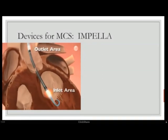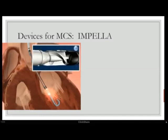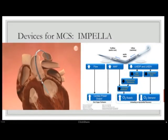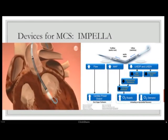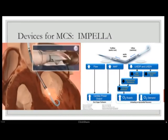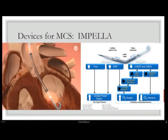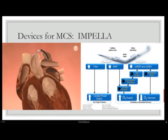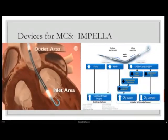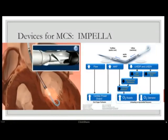The Impella is easier to use because it can be placed under fluoroscopic guidance. Like a pigtail catheter, it has an inlet that directly drains the left ventricle, with an impeller-type rotor producing continuous flow ejected above the aortic valve. This decreases LV end-diastolic pressure and volume, reduces wall tension and microvascular resistance, improving coronary perfusion and myocardial oxygen supply. Flow ranges from 2.5 liters with Impella 2.5 to 3–4 liters with Impella CP and 5 liters with Impella 5.0.